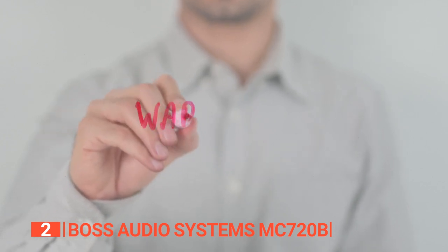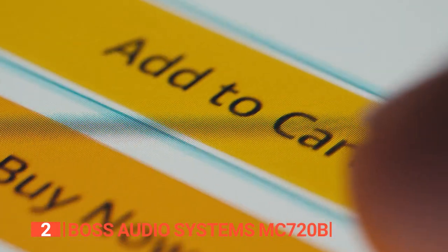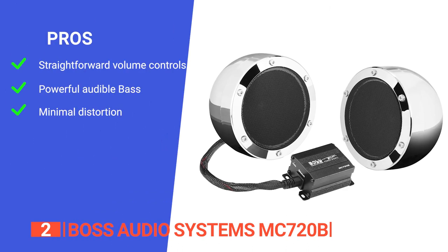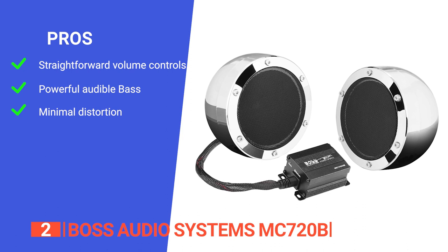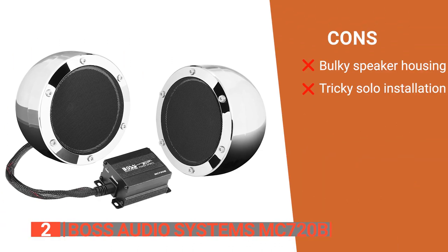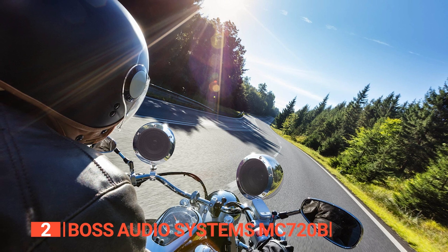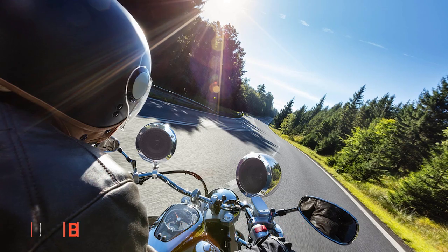Additionally, the audio system has your back with a powerful 3-year Platinum Online Dealer Warranty, as long as you make your purchase through the links in the description. Its pros are: the inline volume control is convenient to use, the bass is very audible even when riding along the highway, and there's hardly any distortion at higher volumes. However, its cons are that the speaker housing may be too large for some bikes, and installation is tough if you're doing it alone. The Boss Audio Systems MC720B is for riders who want a motorcycle Bluetooth speaker that will ensure their rides are never boring.